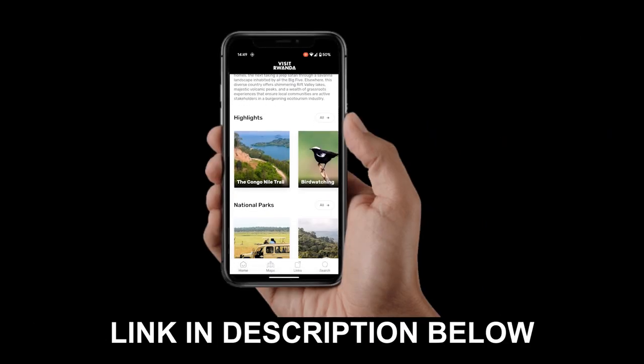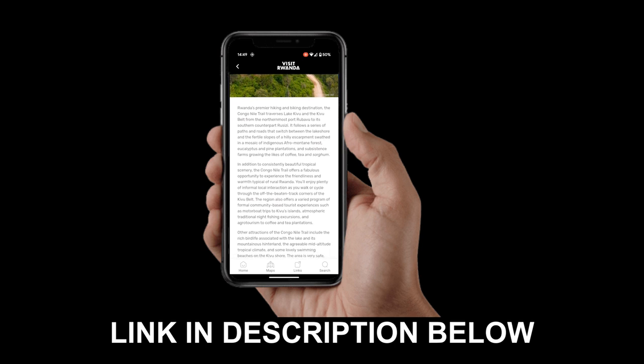Before we start, everything we're doing in this video can be found on the Visit Rwanda app. Check the link in the description below and you can try it out for yourself.